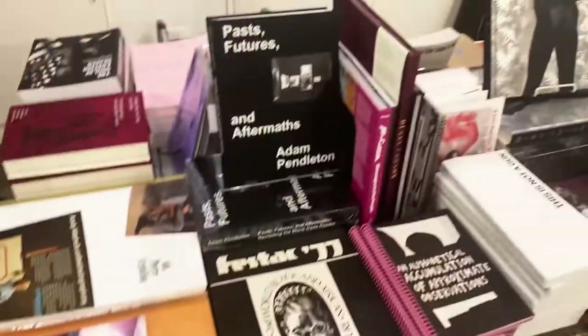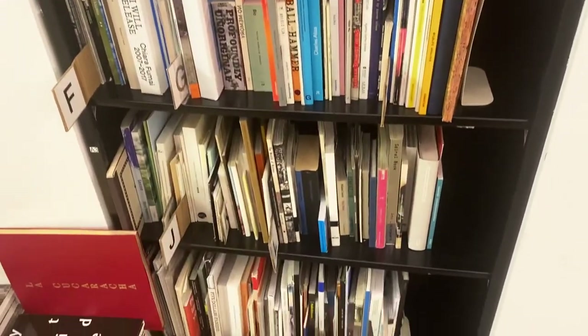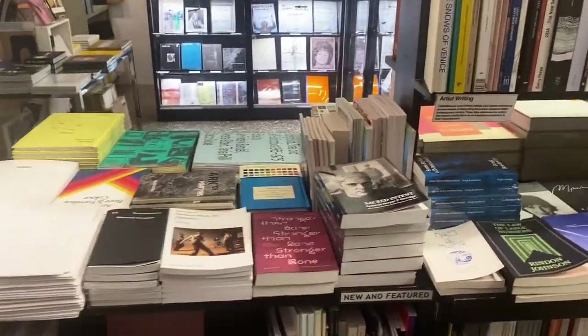As we continue through the store, you can see we have a table that features black artists, more new arrivals, a last copy section — which is also a popular section as people try and find things that may have sold out or just about to be sold out. And then on this side, we have artist writings and text-based works.